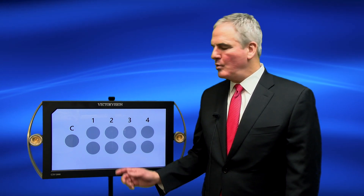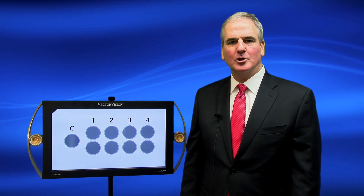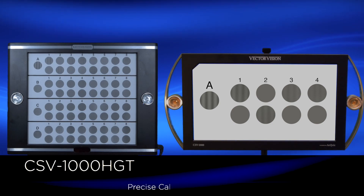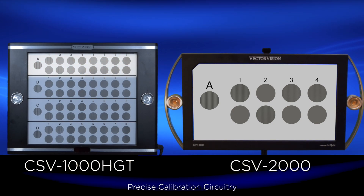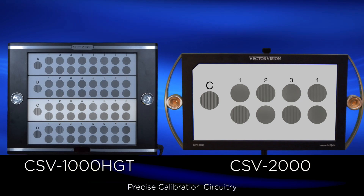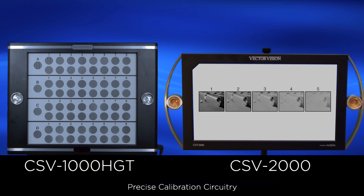It is the only all-in-one computer test device that incorporates standardized monitor luminance. You can see it's calibrating now. Both the CSV-1000 and CSV-2000 include precise calibration circuitry in every unit to achieve a standardized light level of testing at 85 candelas per meter squared.